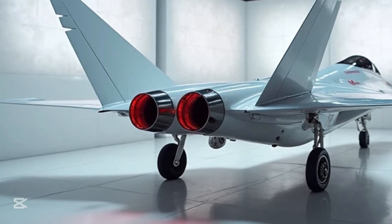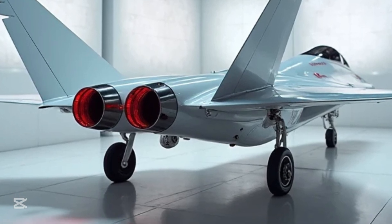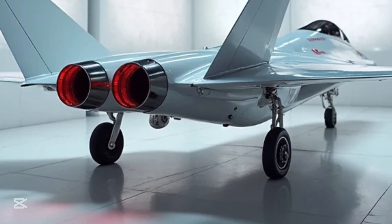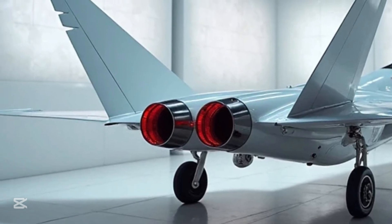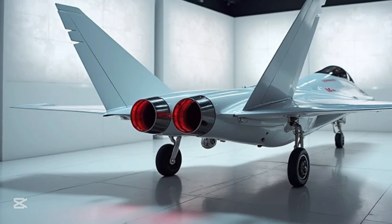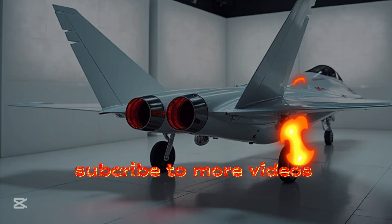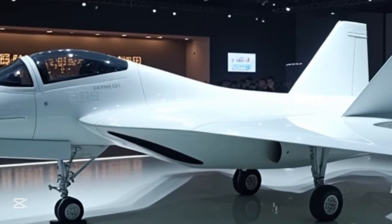Developed by the Chengdu Aerospace Corporation for the People's Liberation Army Air Force, the J-20 made its maiden flight in 2011 and officially entered service in 2017. From the moment it was first spotted, it sparked global curiosity. Analysts compared it to America's F-22 Raptor and F-35 Lightning II, recognizing it as China's answer to decades of Western aerial superiority.